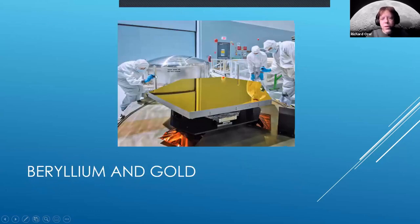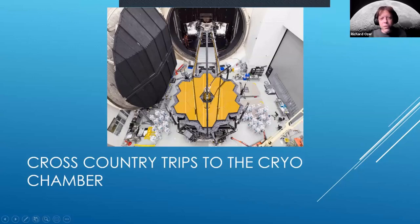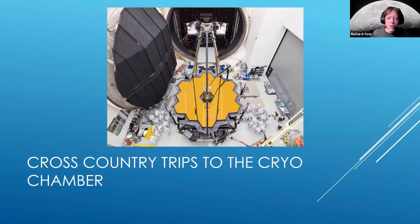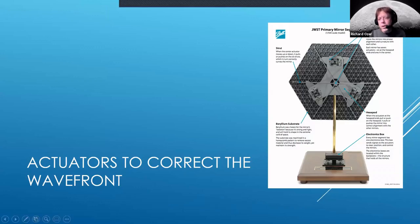One of those segments is shown here — I believe this is at Tinsley Labs in Richmond, who did a lot of the figuring for James Webb. Each piece and the full assembly were shipped cross-country multiple times to a cryo chamber on the East Coast, where they tested the mirror and checked its wavefront under conditions similar to L2. Each segment also has actuators to correct the mirror's figure in real time.